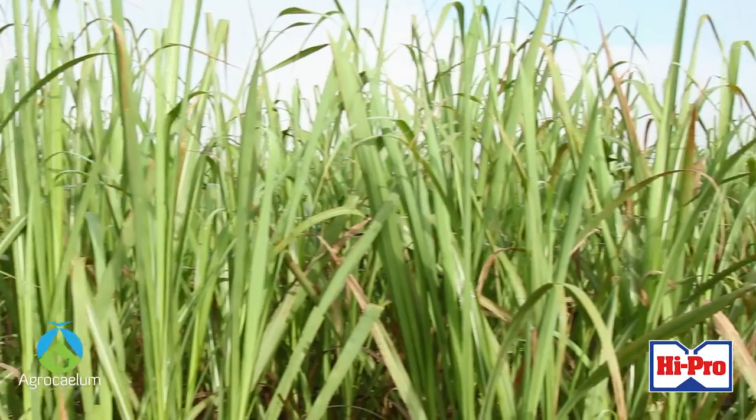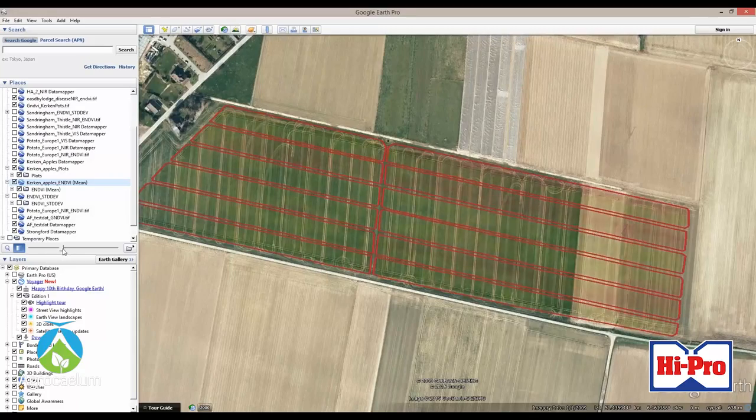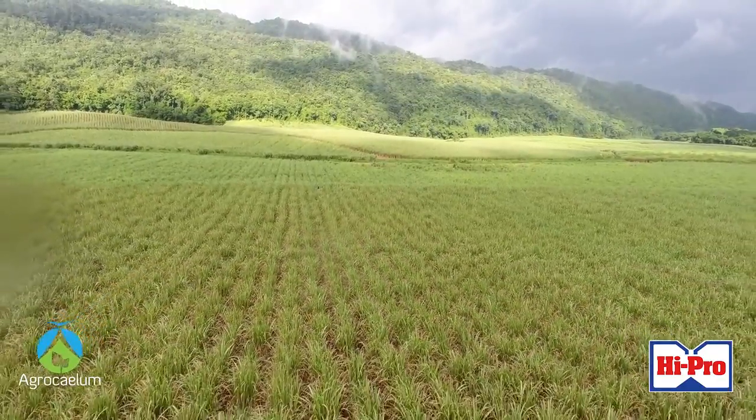What this means is that we can see things that farmers wouldn't be able to see with the naked eye. We can pick up things such as the amount of chlorophyll in the leaves. We can also tell farmers whether or not they need to fertilize, whether or not they're adequately irrigating, and we can also detect the onset of diseases.